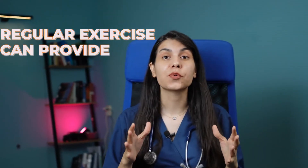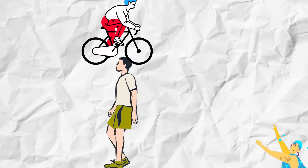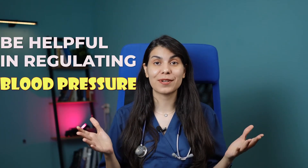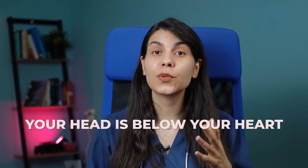Now let's talk about exercise. Regular exercise can provide numerous benefits for people with glaucoma. Aerobic exercises like walking, jogging, cycling, and swimming have been shown to transiently reduce eye pressure. These exercises improve blood flow throughout your body, including your eyes, and can also help in regulating blood pressure. However, there are some specific exercises that can increase eye pressure, and you should be cautious about them.